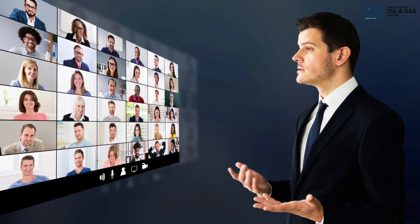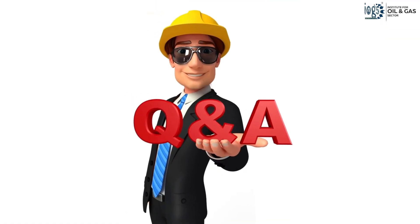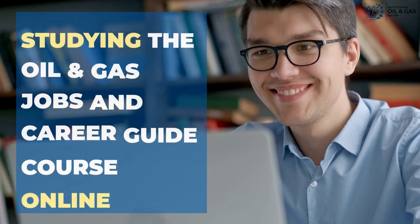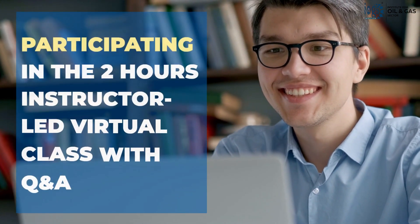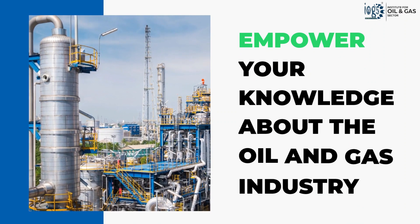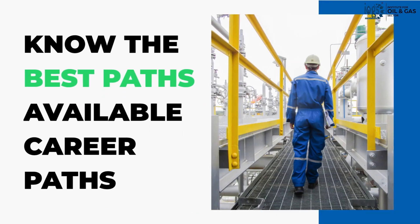You may also attend the complimentary two-hour instructor-led virtual class that covers the major course topics and includes a Q&A session. As a result, studying the Oil and Gas Jobs and Career Guide course and participating in the instructor-led virtual class will eventually empower your knowledge of the oil and gas industry and help you decide the best path to a successful career in it.